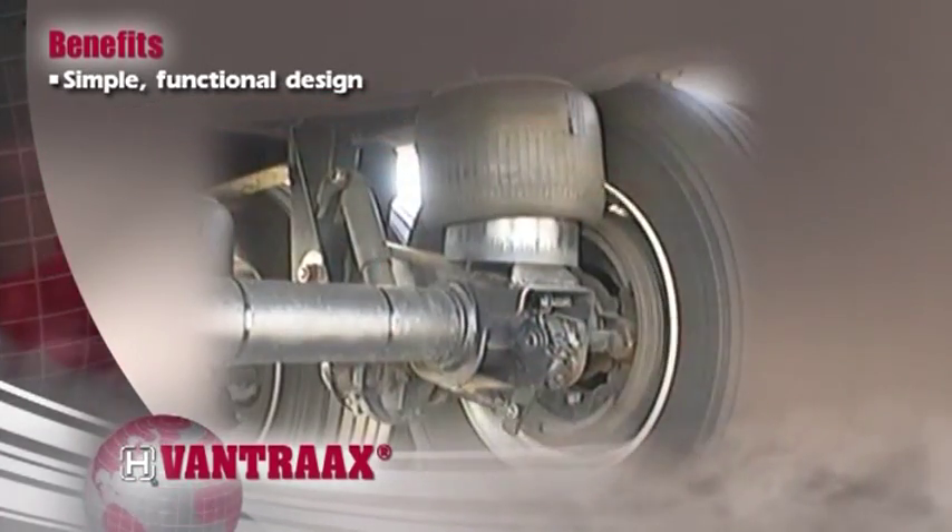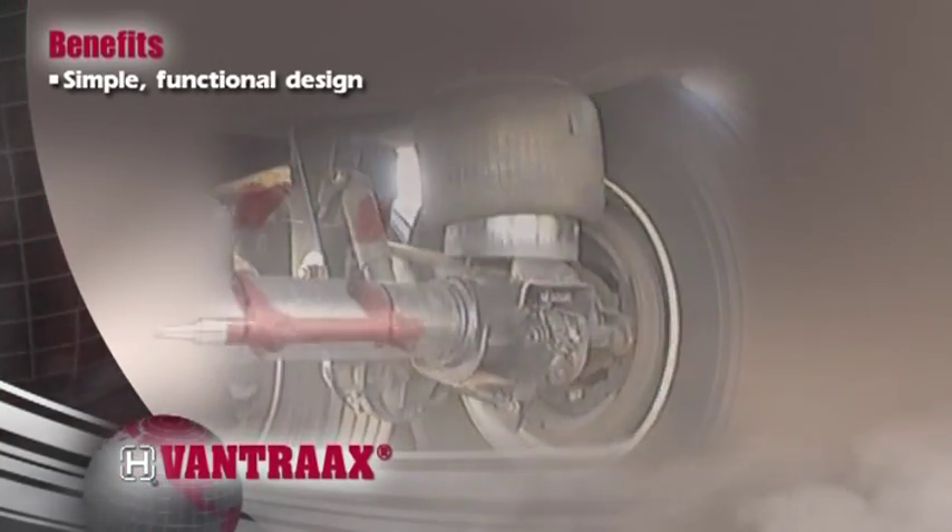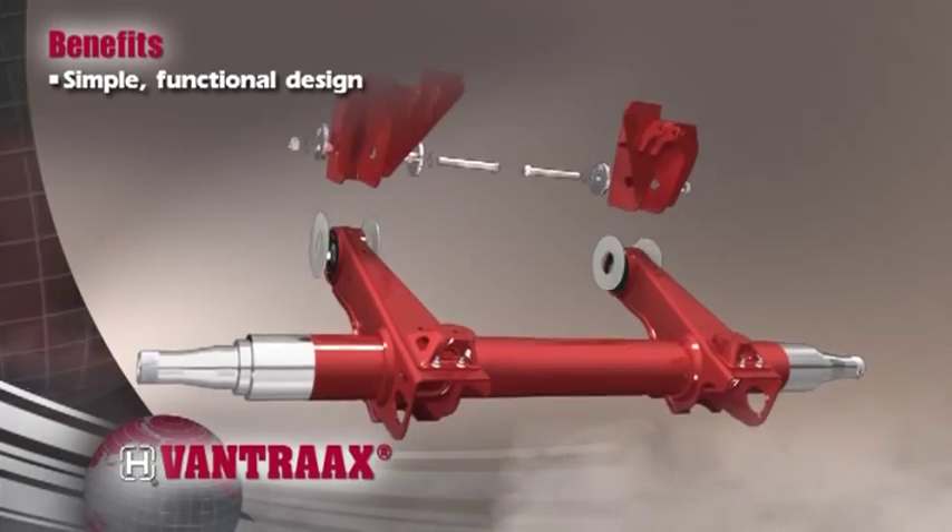Our simple, functional design reduces the number of moving parts like bushings and fasteners, which eliminates the need for re-torquing and keeps maintenance costs low.